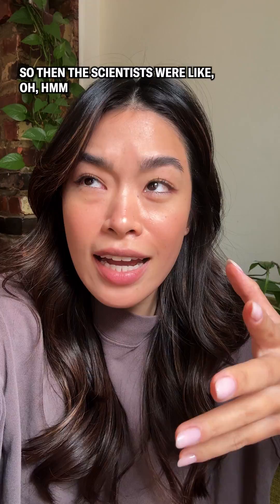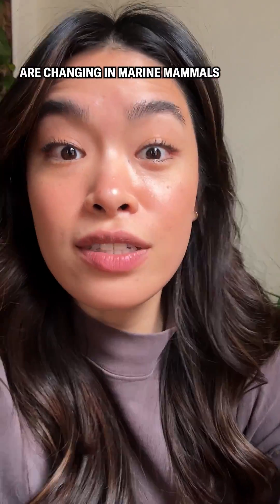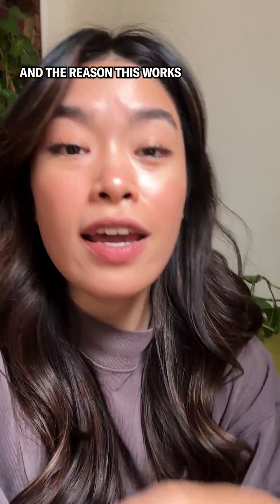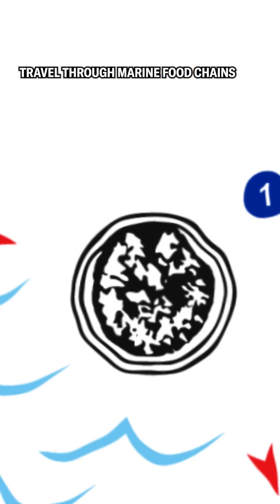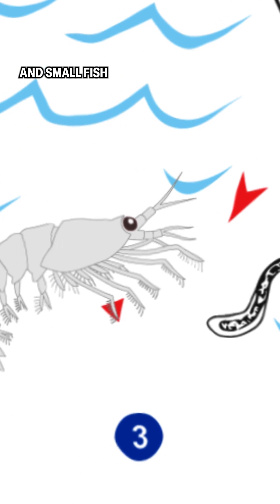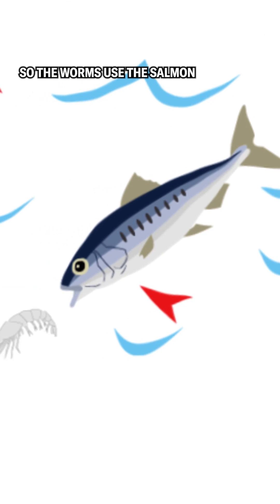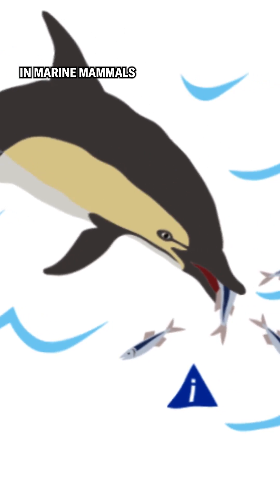So the scientists thought: what if we look at parasites in the fish and see how that has changed over time? That could give us a clue as to how parasite levels are changing in marine mammals. The reason this works is that these parasitic worms travel through marine food chains, starting from zooplankton and krill and small fish, which then get eaten by the salmon. The worms use the salmon as an intermediary host before moving on to their definitive hosts in marine mammals.